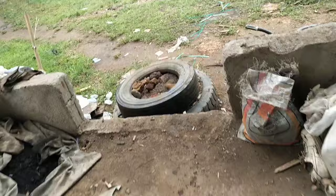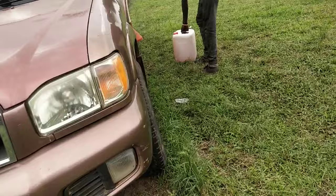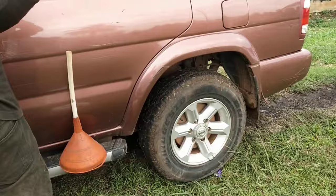Okay, this guy is carrying this gasoline to this car. This is the gas from the factory.